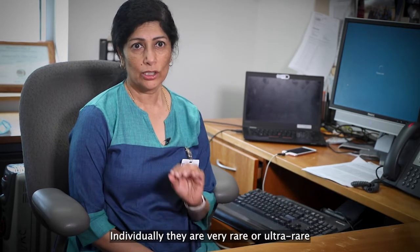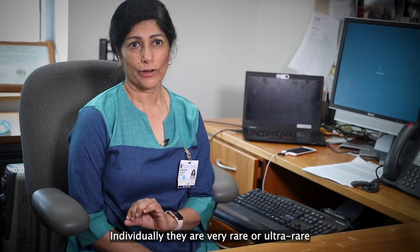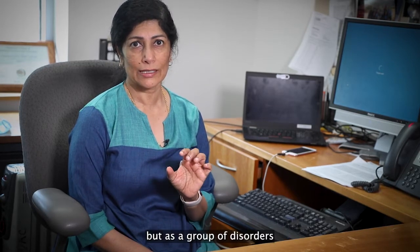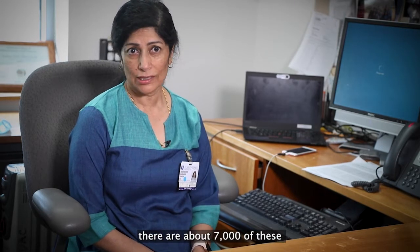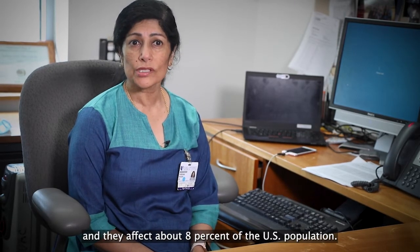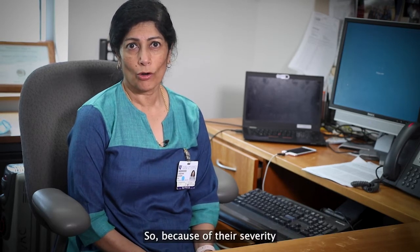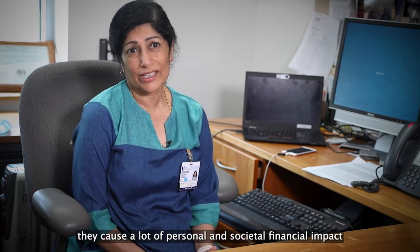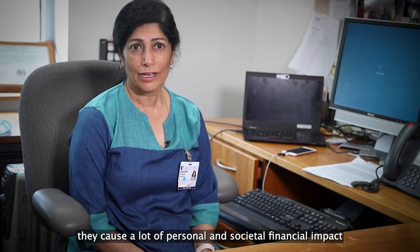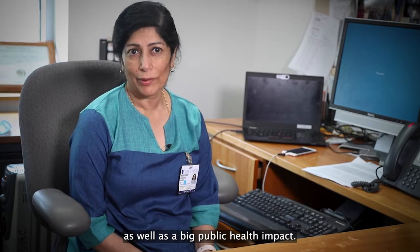Undiagnosed diseases are a huge public health problem in this country and elsewhere. Individually they are very rare or ultra rare, but as a group of disorders there are about 7,000 of these and they affect about 8% of the US population. Because of their severity they cause a lot of personal and societal financial impact, as well as a big public health impact.